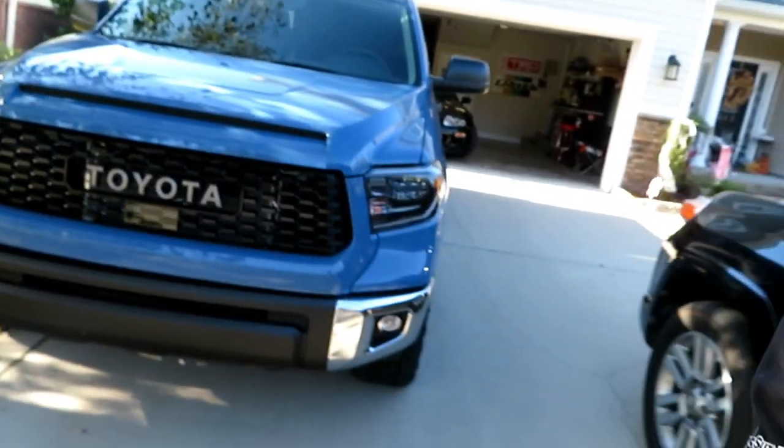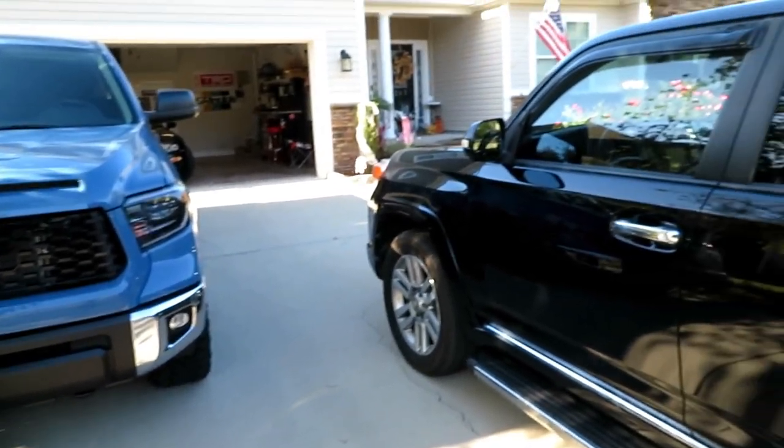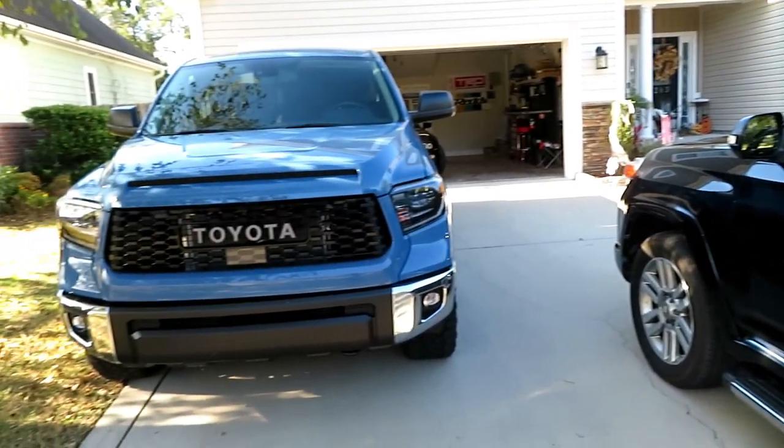He's already ordered a whole bunch of stuff and we're going to be doing installs on that. But today we're here to talk about my 2021 Toyota Tundra. It's a brand new 2021 Cavalry Blue TRD Sport Package. I put the TRD Pro front grill on it because I think it looks a lot better.